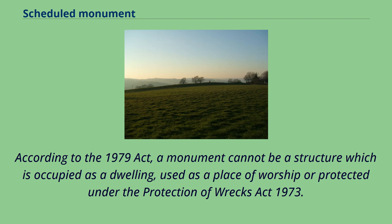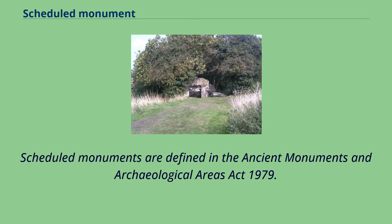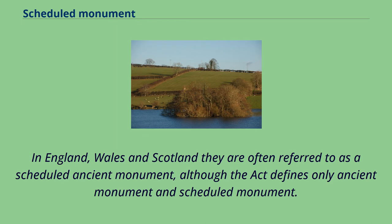According to the 1979 Act, a monument cannot be a structure which is occupied as a dwelling, used as a place of worship, or protected under the Protection of Wrecks Act 1973. Scheduled monuments are defined in the Ancient Monuments and Archaeological Areas Act 1979. In England, Wales and Scotland they are often referred to as a scheduled ancient monument, although the Act defines only 'ancient monument' and 'scheduled monument.'